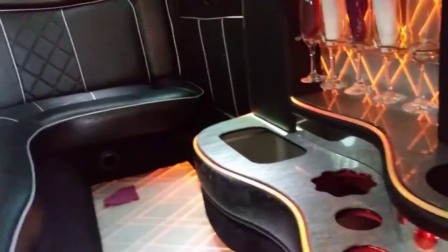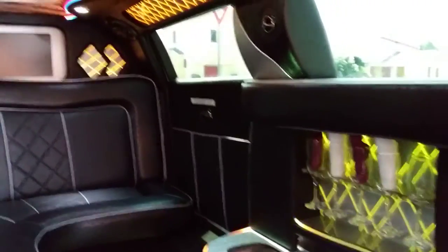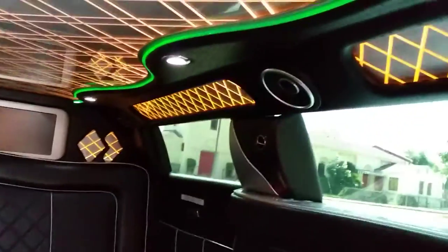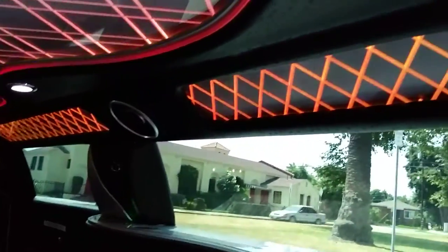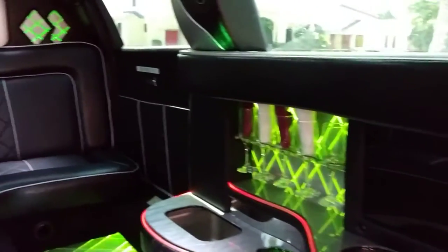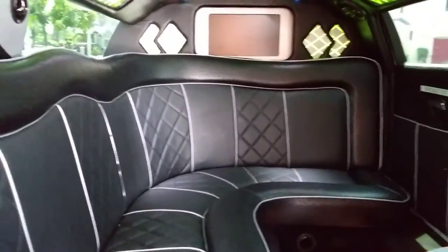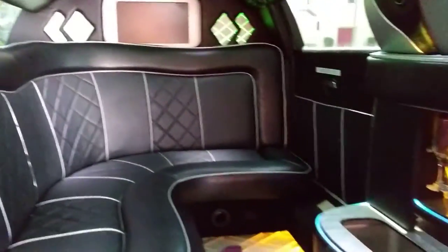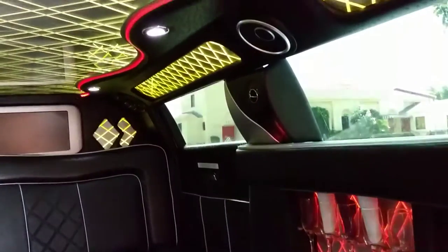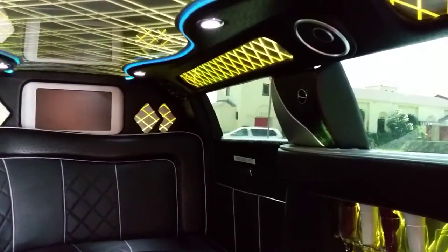It's a fabulous, luxurious, very high-quality interior that is going to impress your clients and show them what your business is all about. When people get inside, they know they're riding with the best. Give us a call — we've got over 50 vehicles to choose from, and we also do custom builds. Reach us at 323-209-8510.